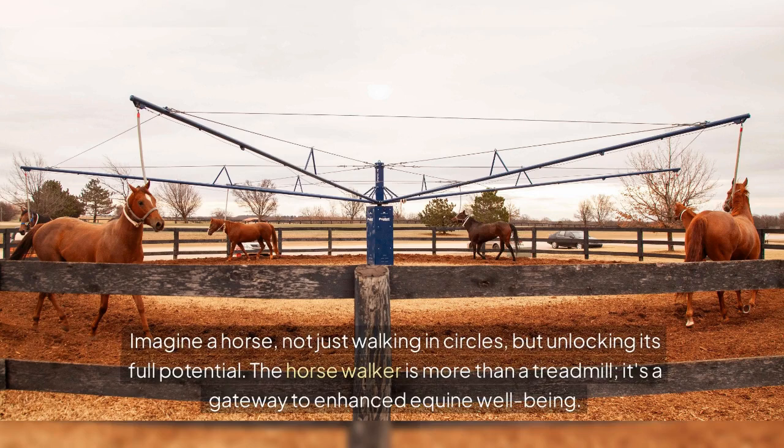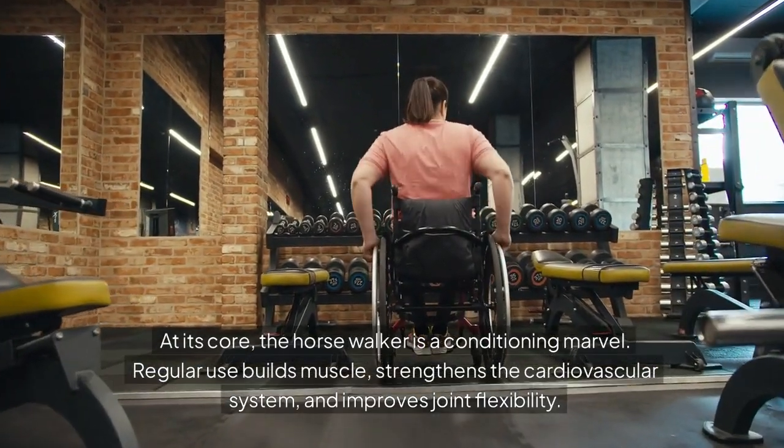Imagine a horse, not just walking in circles, but unlocking its full potential. The horse walker is more than a treadmill — it's a gateway to enhanced equine well-being. At its core, the horse walker is a conditioning marvel.